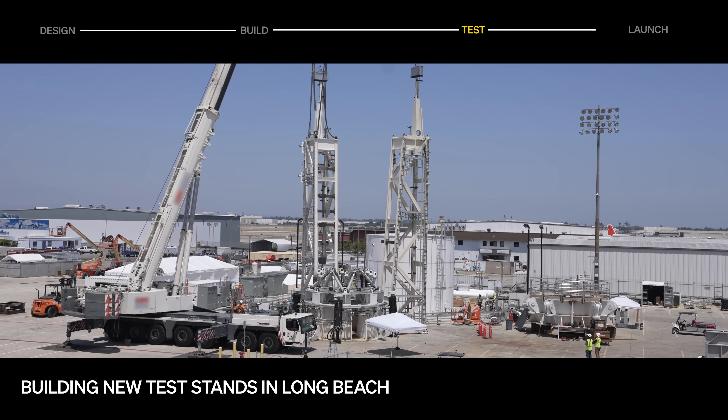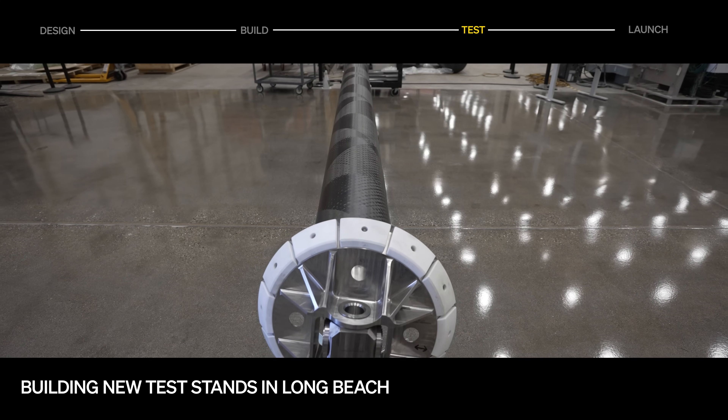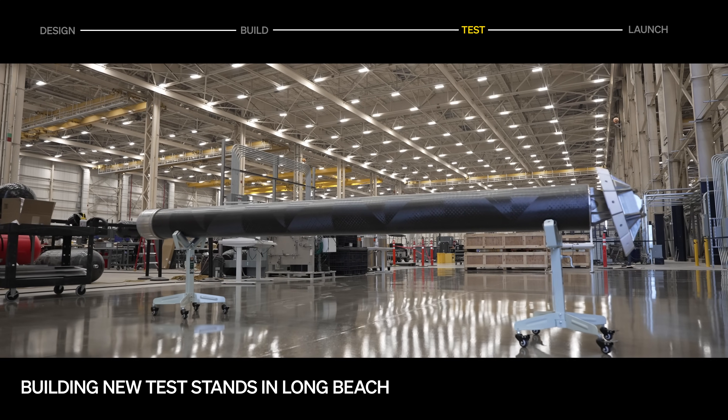New test stands are coming online too. Construction is underway on the stage 2 downcomer test stand and static and dynamic test fixtures for the stage separation mechanism.